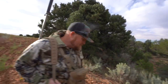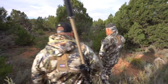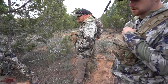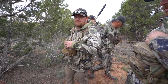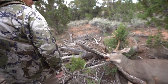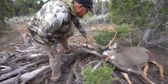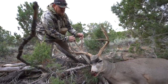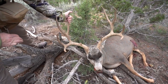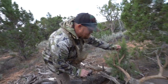Good spot. We all walked right past him. What a buck — solid buck, cool buck. He's wide too, man. Look at that — that's a stud deer. Old sucker. Heck yeah, congrats!